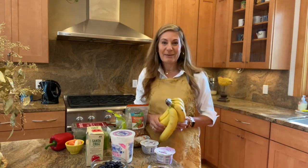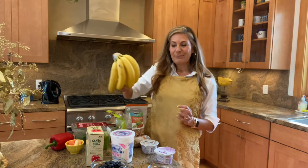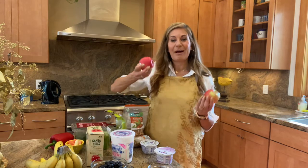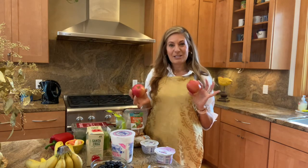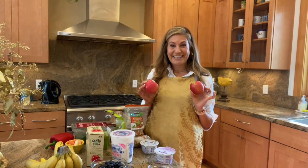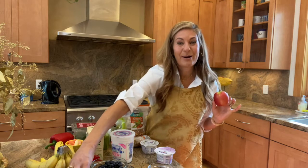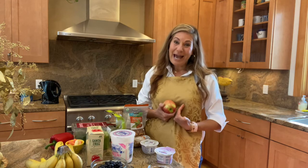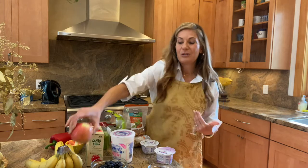For breakfast, I always say something is better than nothing. If you're short on time, grab a banana and go. Figure out what your favorite kind of apple is — there are so many varieties. My favorite is Pink Lady; I love the tart, a little bit sweet, a little bit sour. These are great for snacking, good fiber. The sugar in fruit your body can break down and metabolize — it's not the same as white sugar. Have as much sweet fruit as you want.